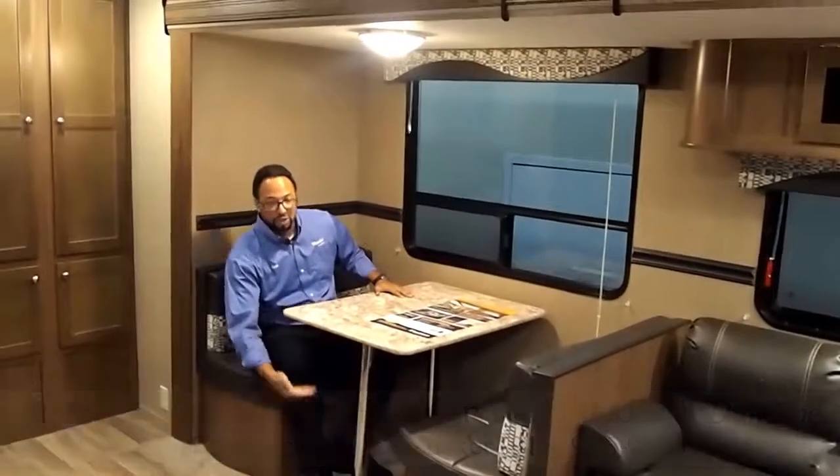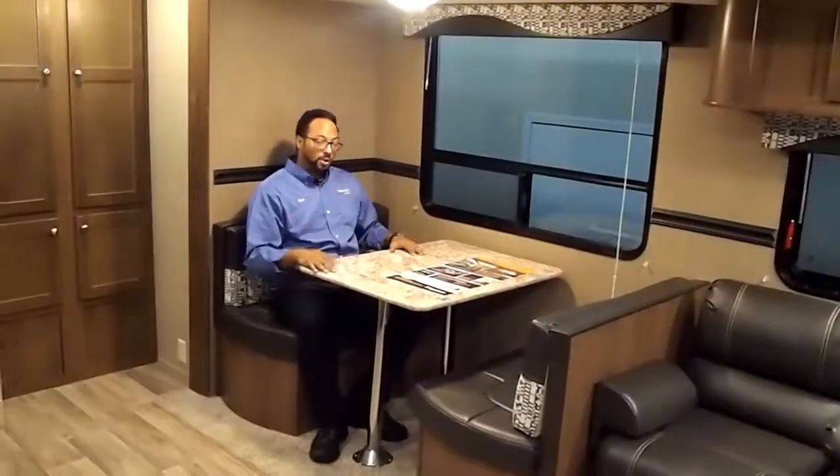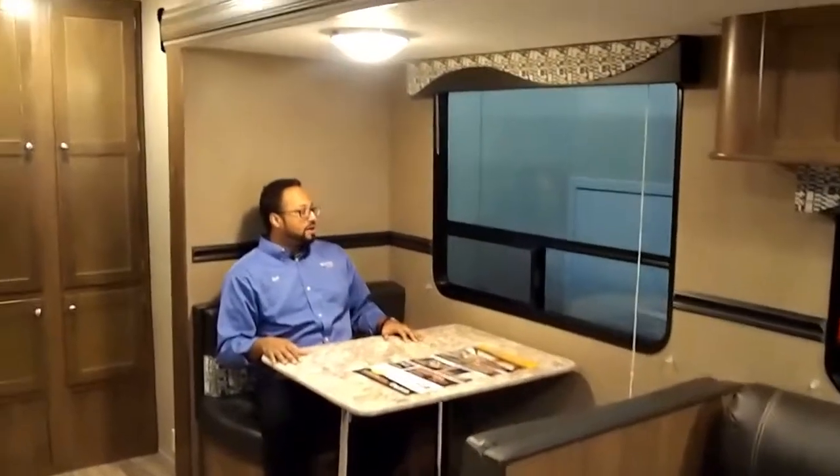The dinette drops down as well for extra sleeping. As you can tell, we have a nice huge window — you can see what's going on with your neighbors or just check out the nature. It's great to have a big window with mini blinds.